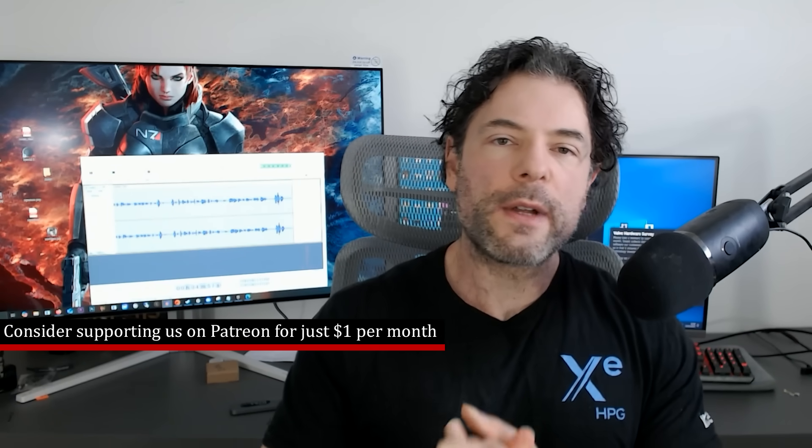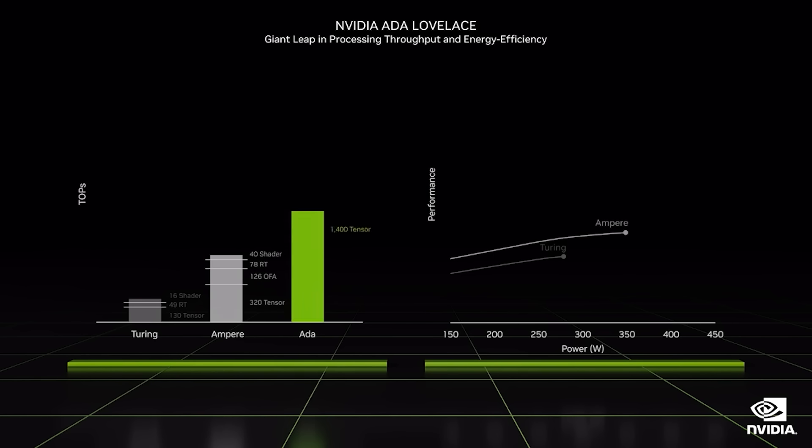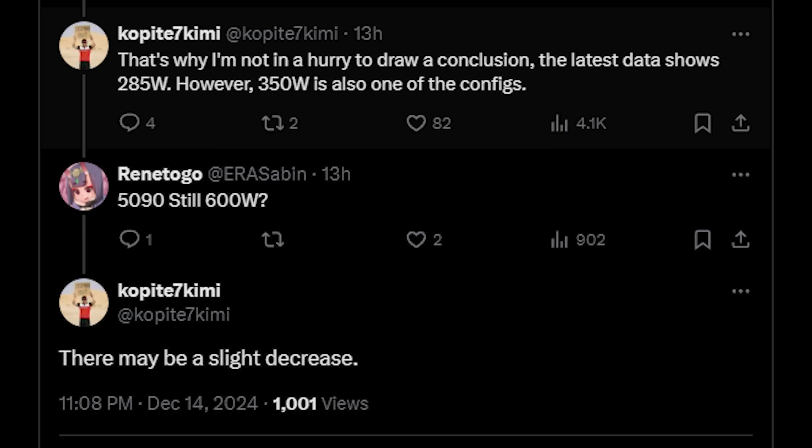We also have a small update to the RTX 5090. The 5090 has had various configurations in terms of its specifications, not least of which the TDP. There were a lot of early reports that we would see the card running at low 500 watts, and then Copernicus 7, Kimmy, and a couple of other folks said that the latest information seems to be that NVIDIA were aiming at 600 watts. Interestingly, Copernicus 7 is now stating that this figure may be slightly revised closer to launch, without giving a specific figure yet.